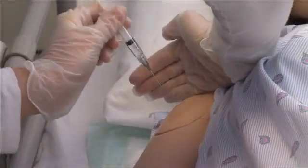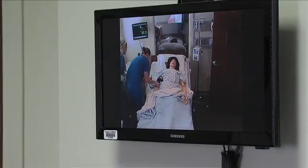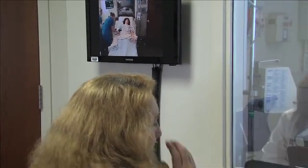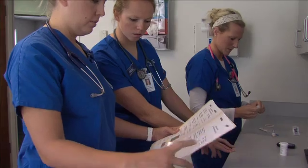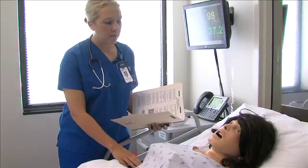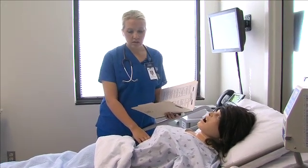Oftentimes students can't do some procedures or administer some medications in the hospital setting due to liability. So here in the SIM Lab we can actually offer them those opportunities so that they have those experiences prior to graduation. For example, if there's a medication we want students to experience giving and they can't do that in the clinical setting, we can let them do that here and see the ramifications of their medication dosage calculations and how that can actually affect the patient.